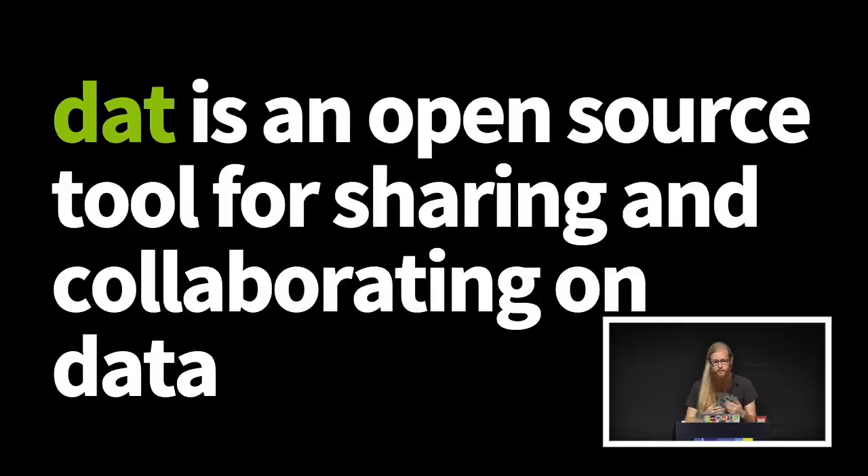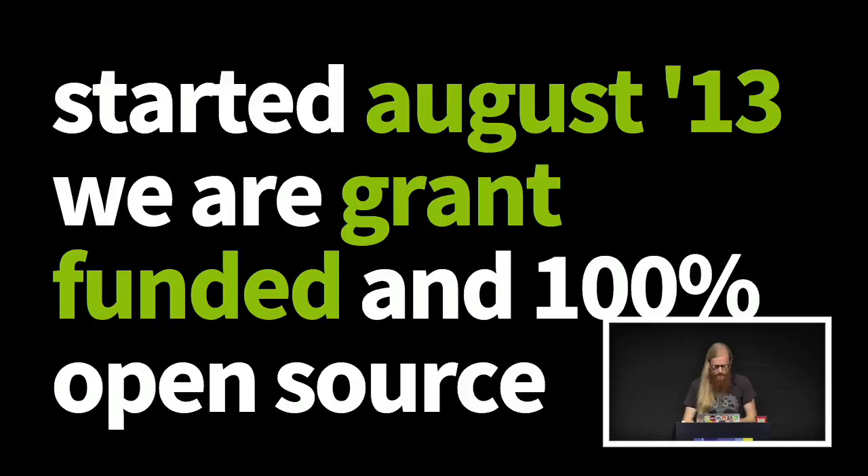We're inspired by the Git tool for source code, but data and source code are a lot different, so not all the same tools work in both places. The project is a little over a year old, and we're not a start-up — a lot of people think we are because we have a logo, but I think open source projects can have logos too. We're a grant-funded project and everything we do is open source.